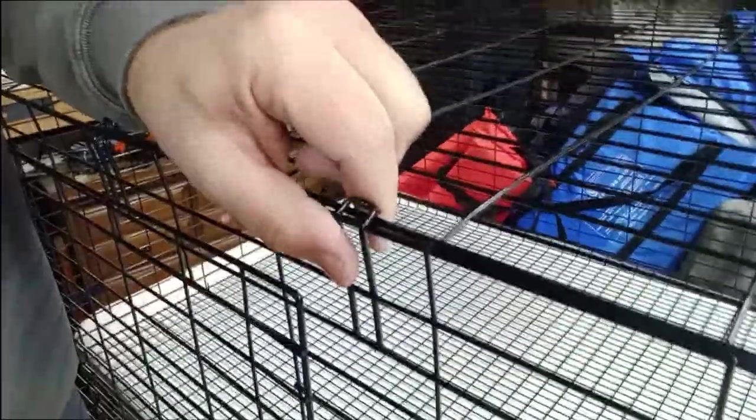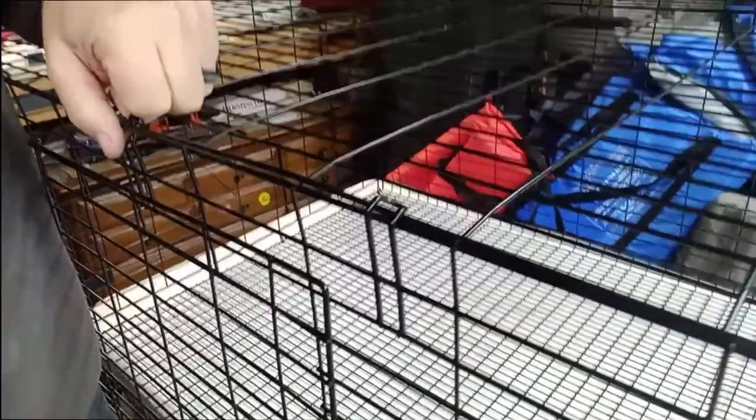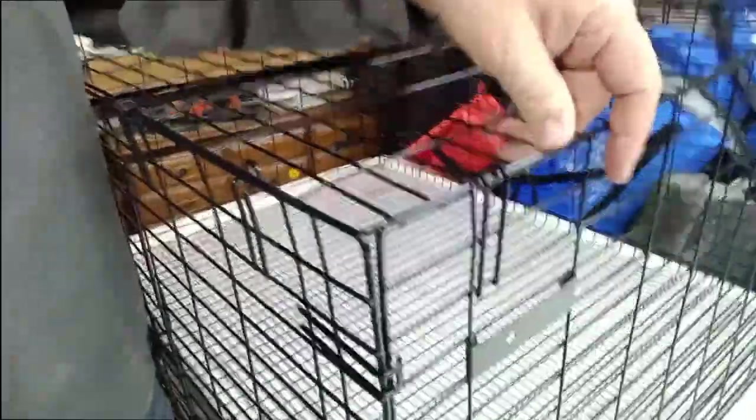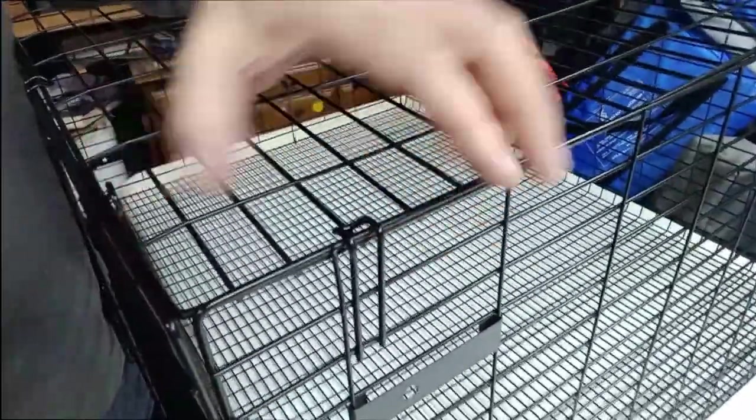I'm going to get a pair of pliers and crimp down the clips a bit so they hold more firmly. Here's one spot somebody mentioned where the clip doesn't match up — it's right in the middle of a bar. That's not really an issue; I can swing it to the side. I'll just put some zip ties around it and make that happen.